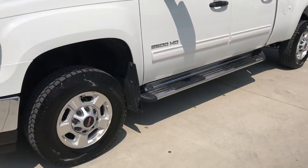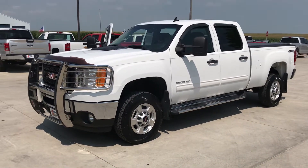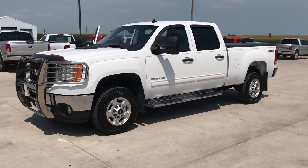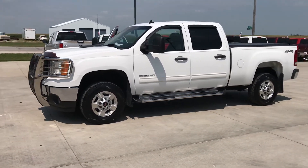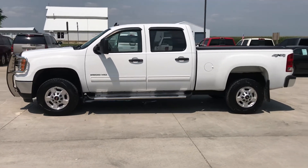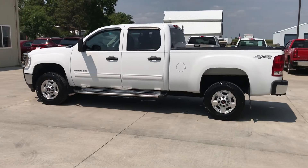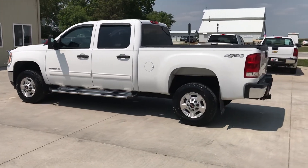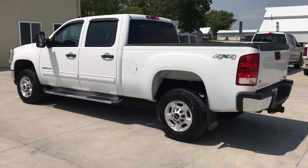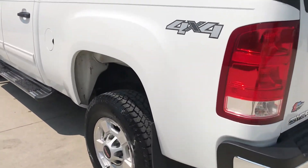Hey everyone, this is BJ with Car Pre-Owned in Glen, Iowa. Just want to take a moment to show you around a very hard-to-find truck that just hit the lot today. This pickup is a 2011 GMC Sierra 2500 HD — it's got the 6.0 gas engine and the SLE package on it.